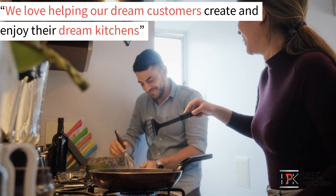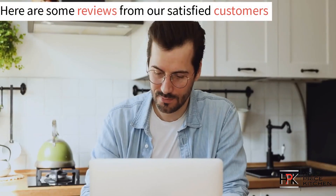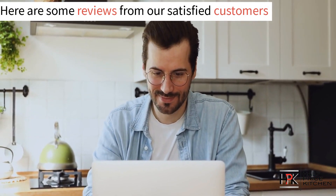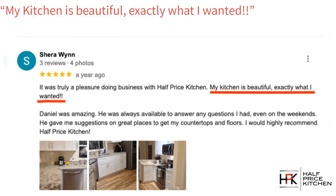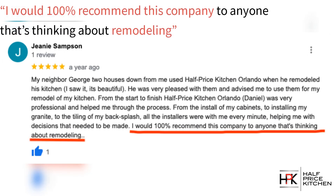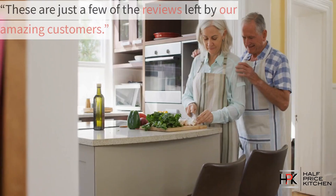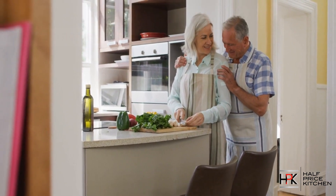We love helping our customers create and enjoy their dream kitchens. But don't just take our word for it — here's just some of the reviews from our satisfied customers we had the pleasure to serve. "Our kitchen is gorgeous and didn't break the bank." "My kitchen is beautiful, exactly what I wanted." "I would 100% recommend this company to anyone thinking about remodeling." "We love our new kitchen." These are just some of the reviews from the amazing customers we've had the pleasure of working with.